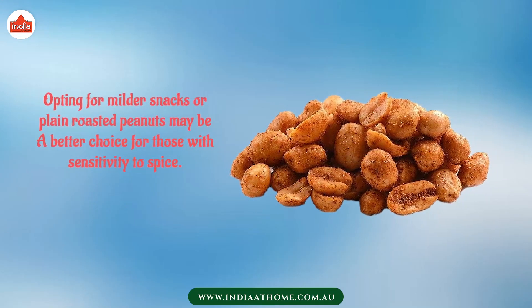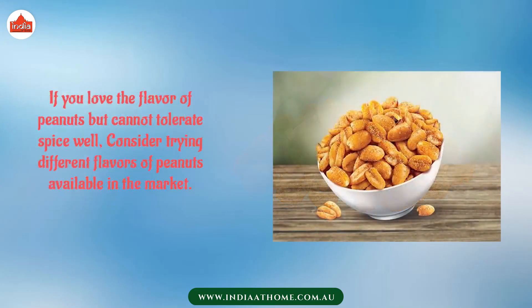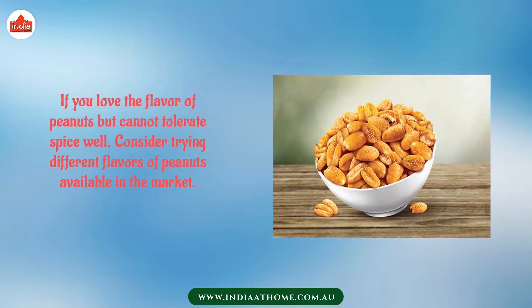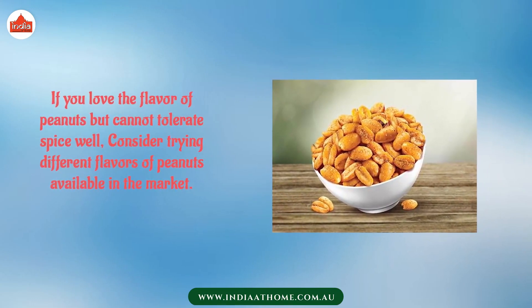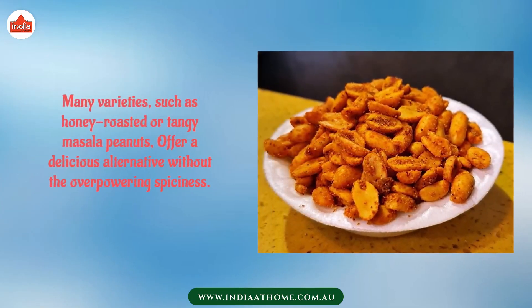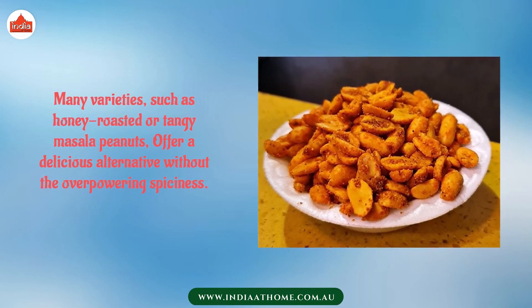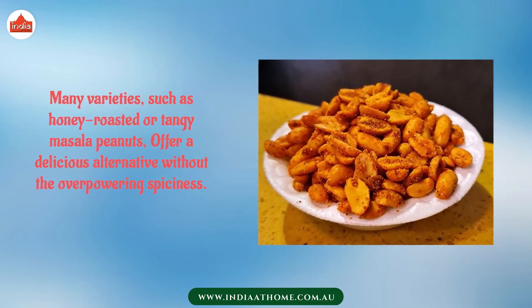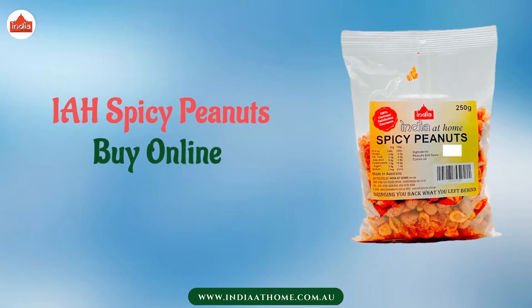Opting for milder snacks or plain roasted peanuts may be a better choice for those with sensitivity to spice. If you love the flavor of peanuts but cannot tolerate spice, consider trying different flavors available in the market. Many varieties such as honey roasted or tandy masala peanuts offer a delicious alternative without the overpowering spiciness.